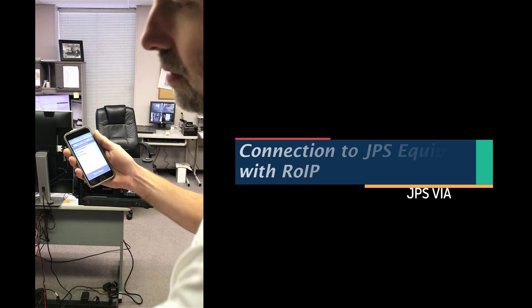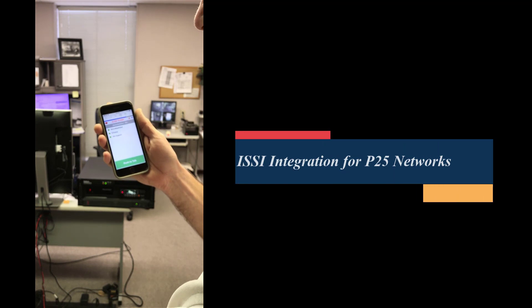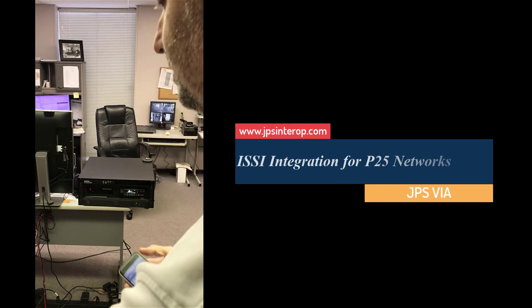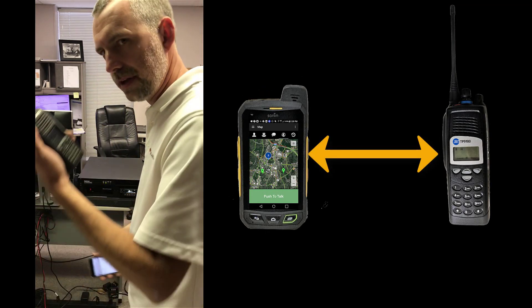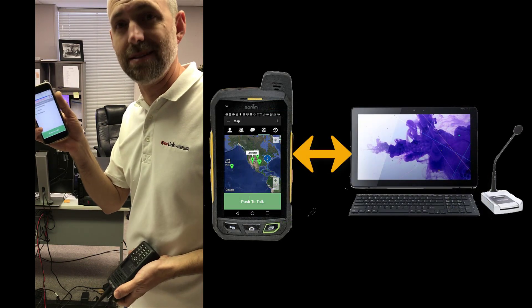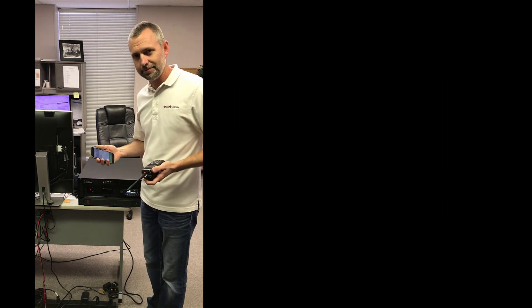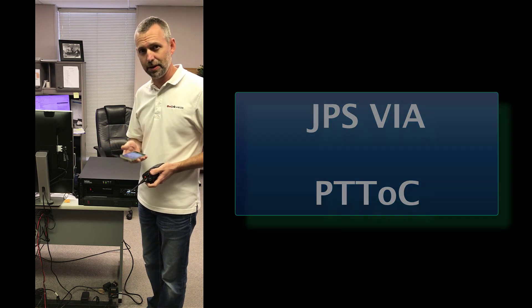I should hear this on... Thanks Roman. So everything I say out of my smartphone goes out my radio and vice versa. It also could just be smartphone to PC or smartphone to smartphone — it doesn't have to go through a radio system, but it can. Anyway, that's a quick little demonstration of JPS VIA interoperability.